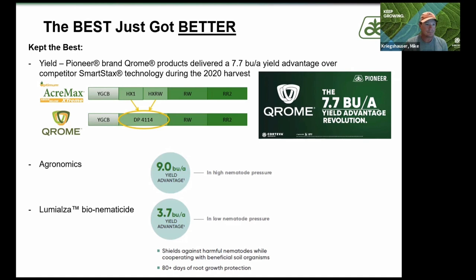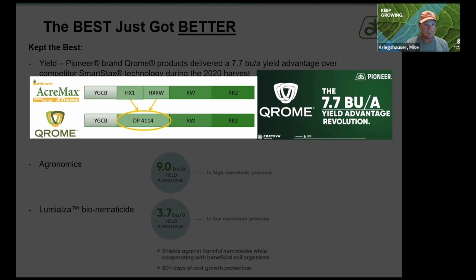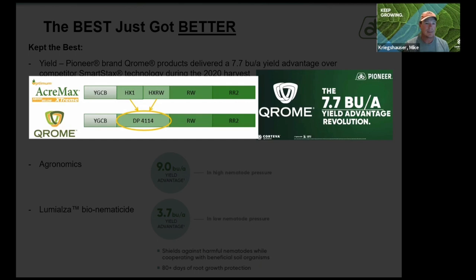We want to keep our yield advantage. We stacked Herculex One and Herculex Rootworm into a molecular stack called dp4114, which is Chrome. It's an easier insertion point that opens up a lot of our germplasm, especially the high-yield germplasm. That's why we're seeing a 7.7 bushel increase across the nation over SmartStax technology just in the 2020 harvest. We want to keep the best agronomics — the yield, stability, disease packages — all of that.